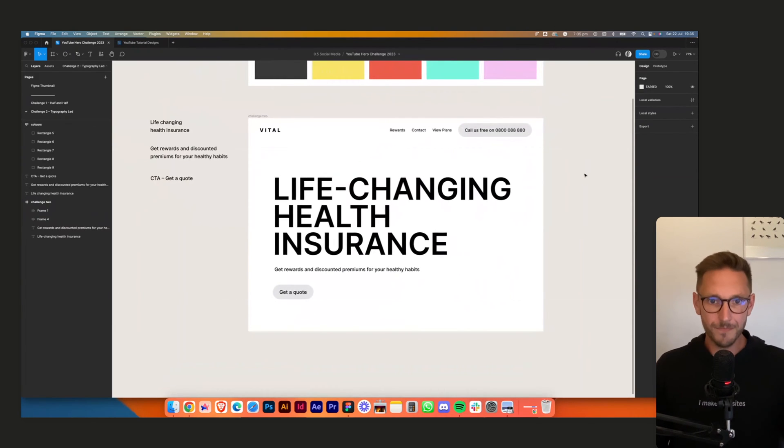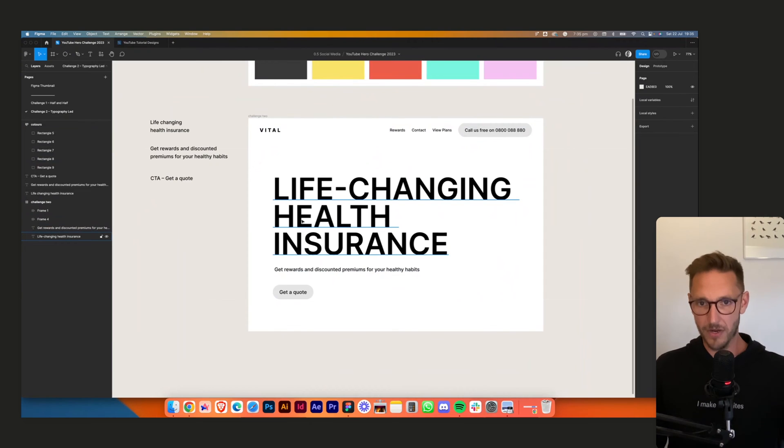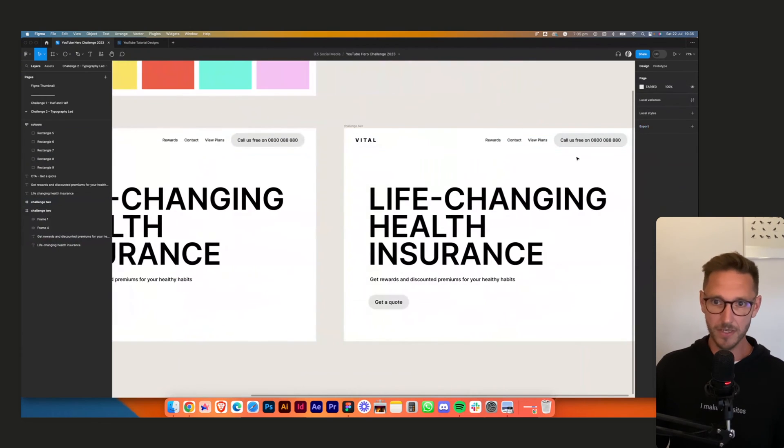This could work. When working with no images, it should look like a good design before we go any further. It should just work in black and white — that was taught at design school anyway. Let's tidy this up and make it a bit more interesting.